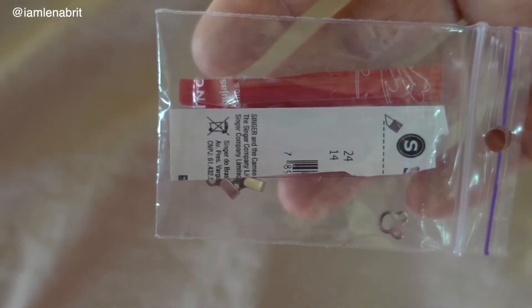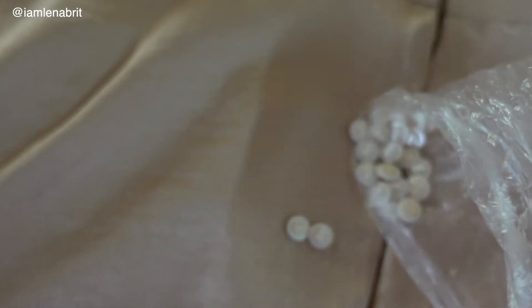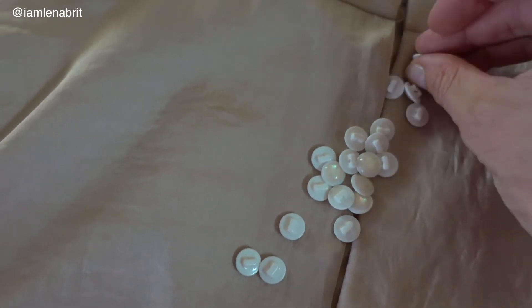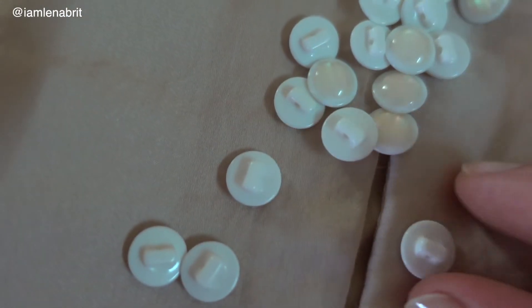I don't know how it happened but I lost one piece of hooks that I wanted to use for the belt. And then I understood this is a sign to change snap buttons and use these beautiful white buttons.